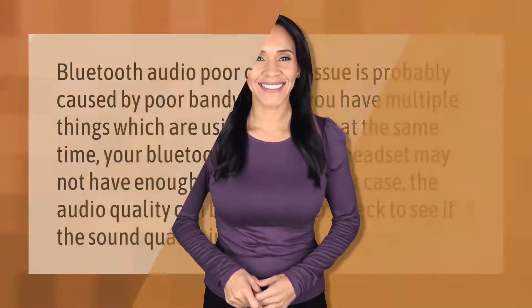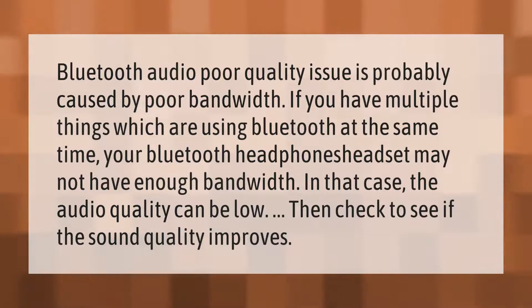Bluetooth audio poor quality is probably caused by poor bandwidth. If you have multiple things using Bluetooth at the same time, your Bluetooth headphones or headset may not have enough bandwidth. In that case, the audio quality can be low — then check to see if the sound quality improves.